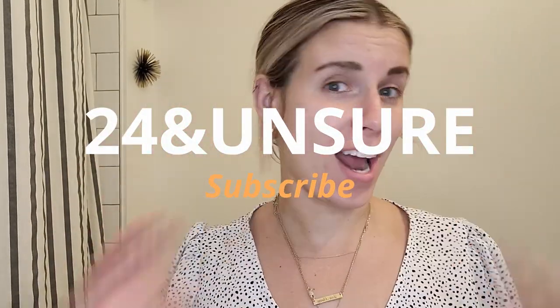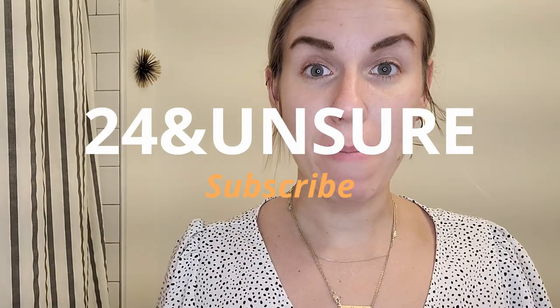Hi guys and welcome back to my channel. This is 24 and Unsure and I'm Rachel. We are currently in my bathroom because I'm doing a little try-on haul. This is my first time doing a try-on haul and I'm super excited. All these clothes are spring clothes and I bought them from Shein.